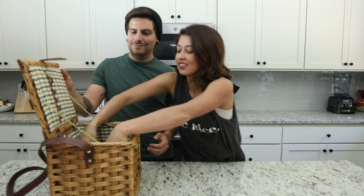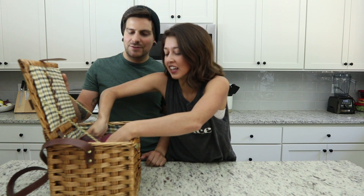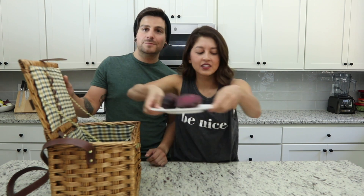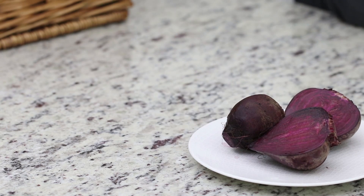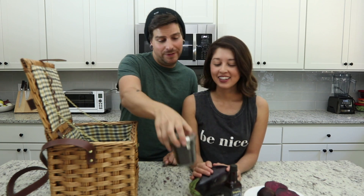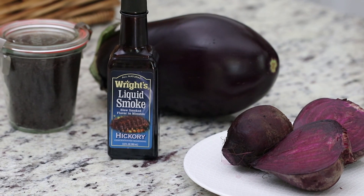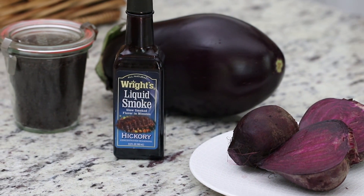Alright, this is one of our least favorite ingredients — it smells beety. We've got some beets, we've got an eggplant, and then some liquid smoke — that's one of our favorite ingredients, I love liquid smoke — and finally some coffee. Alright!